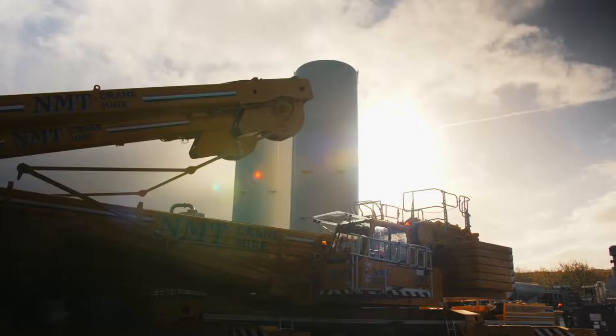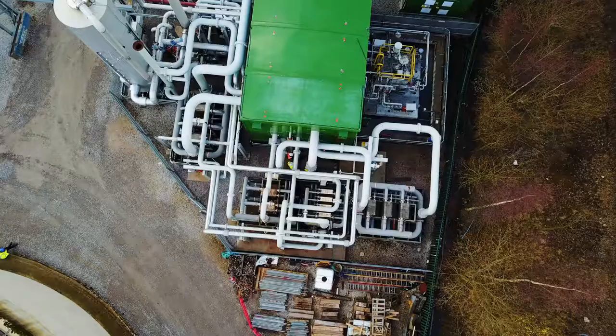There's an economy of scale. The turbines get bigger, the compressors get bigger, the vessels get bigger — but the costs don't.